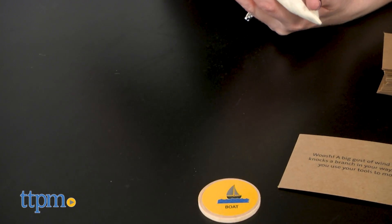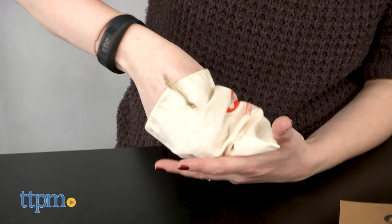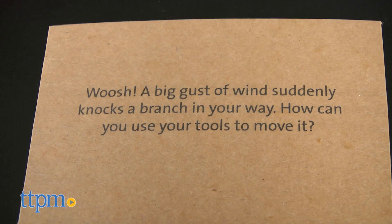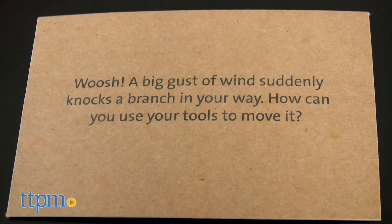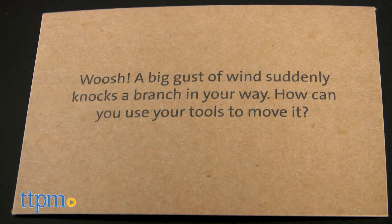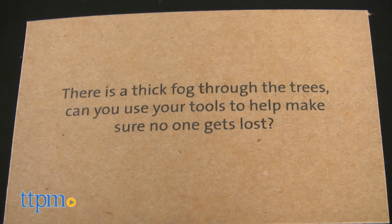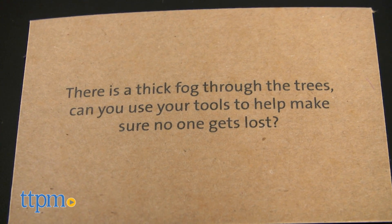To play, the youngest player selects a situation card and three wooden tool tokens from the tool bag. There are 45 situation cards with challenges ranging from 'Whoosh! A big gust of wind suddenly knocks a branch in your way — how can you use your tools to move it?' to 'There is a thick fog through the trees — can you use your tools to help make sure no one gets lost?'